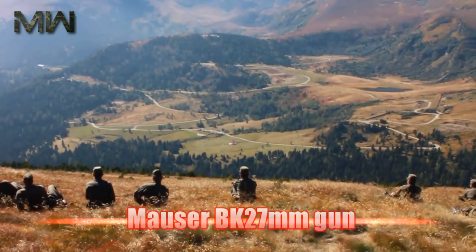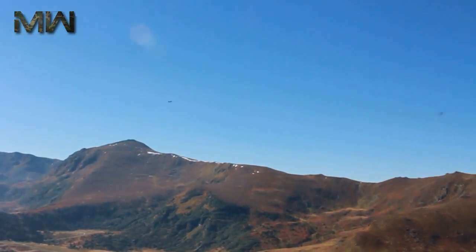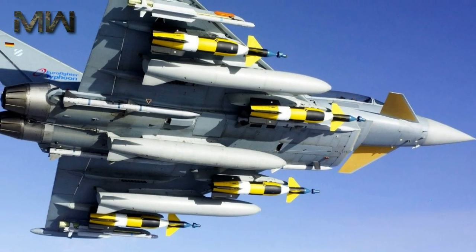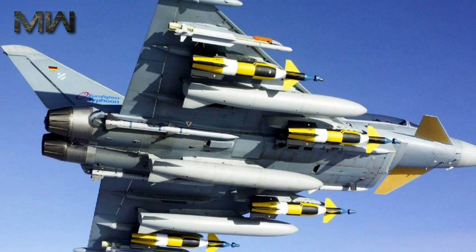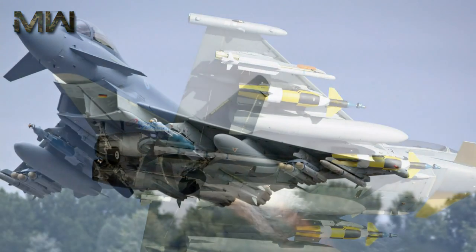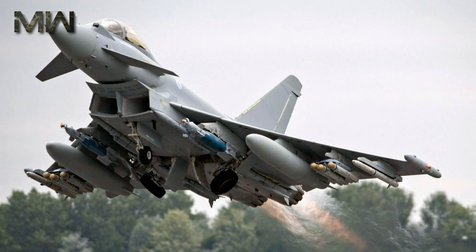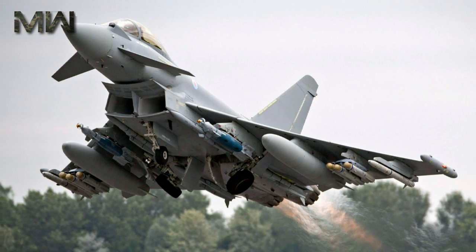The internally mounted Mauser BK 27mm gun is a revolver gun system with a linkless, closed ammunition feed system. The Eurofighter Typhoon has 13 hardpoints for weapon carriage — 4 under each wing and 5 under the fuselage. An armament control system manages weapon selection and firing and monitors weapon status.